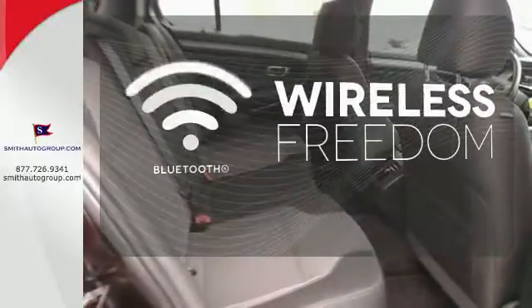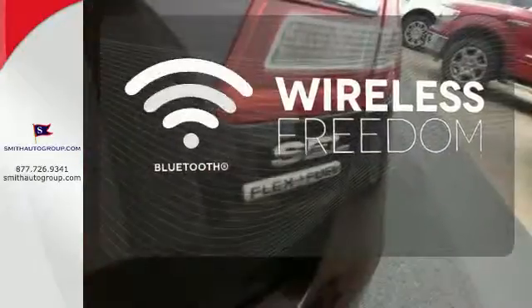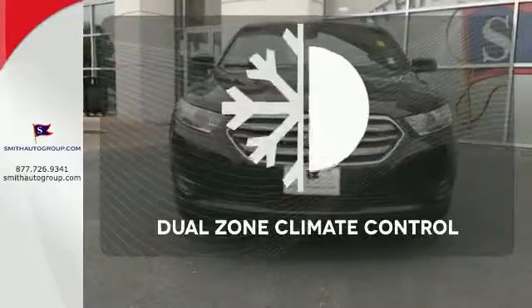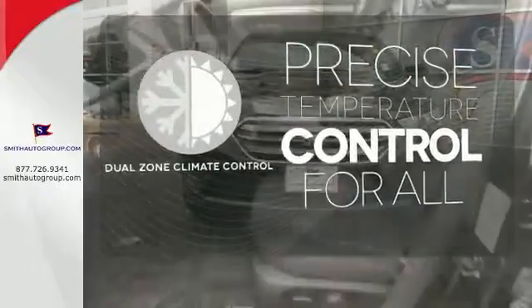You don't have to put your life on hold when you have Bluetooth. Leave the scraper in the car thanks to the heated mirrors. No one will complain about the temperature with the dual zone climate control.